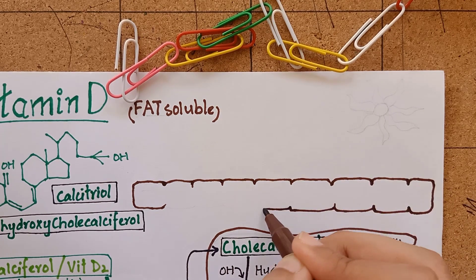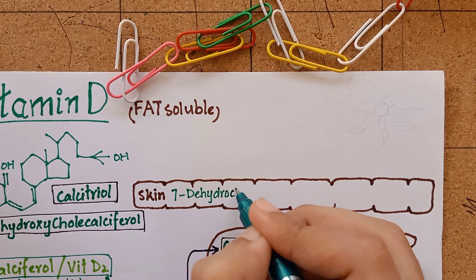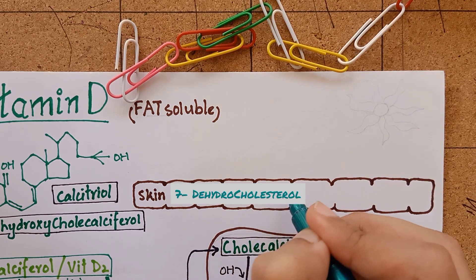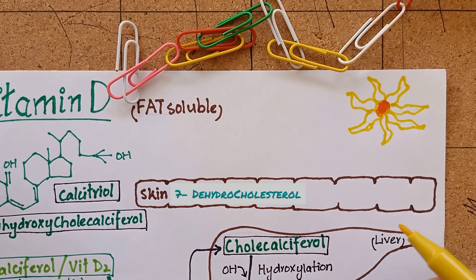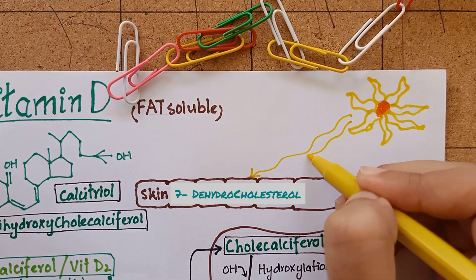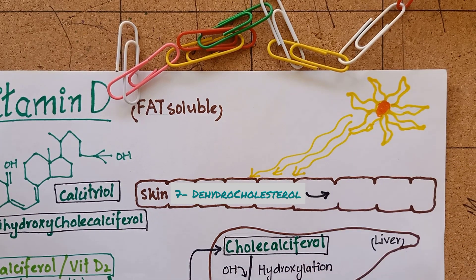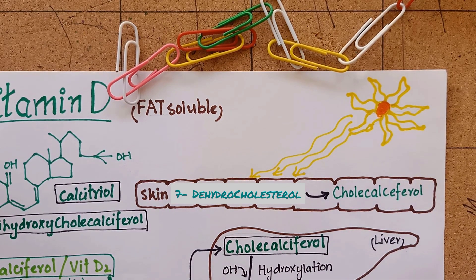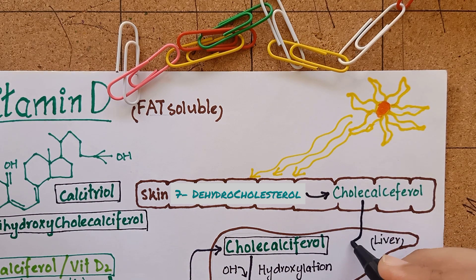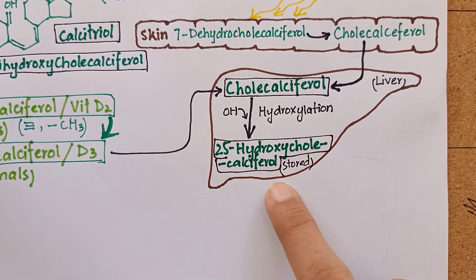During cholesterol synthesis, an intermediate is produced in our body called 7-dehydrocholesterol, which is present in the epidermis of the skin. When our skin is exposed to sun, the ultraviolet radiations break this molecule and isomerize it into cholecalciferol. This reaction occurs in our dermis and epidermis. This cholecalciferol is then taken up by the liver where it undergoes the same process of hydroxylation.